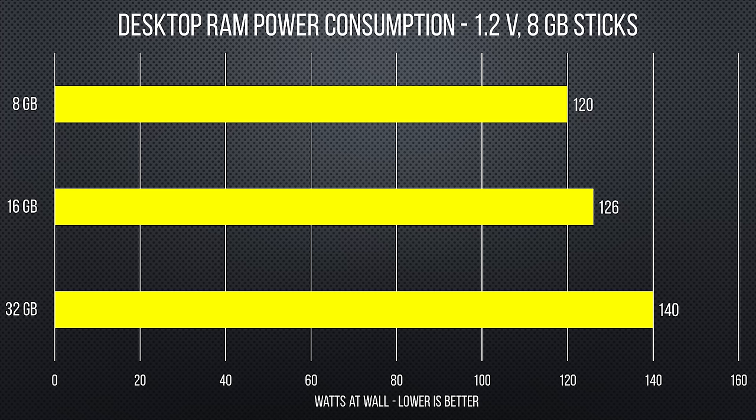To find out, we looked at the power consumption of different memory configurations — not just in a laptop, but in a desktop as well. Our benchmark on all tests was five minutes of the memory stress test only in AIDA 64 Extreme. For our first test, we used eight-gig sticks of Corsair Vengeance LPX DDR4 on our usual test bench in 8, 16, and 32 gigabyte configurations. There was a 20-watt delta between our highest and lowest amounts of RAM.